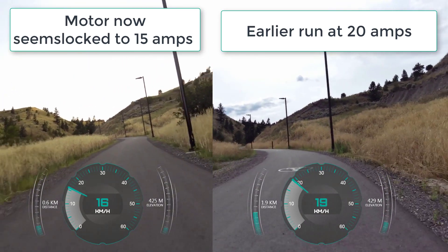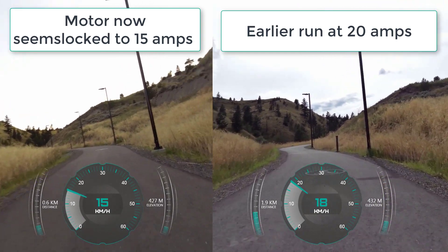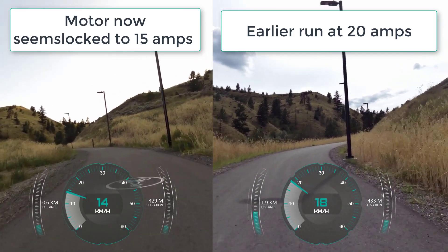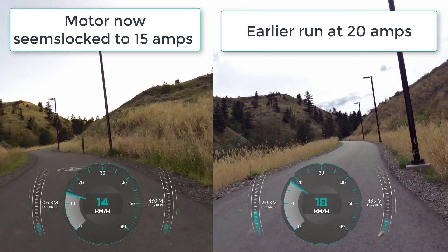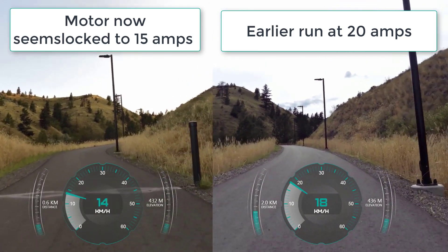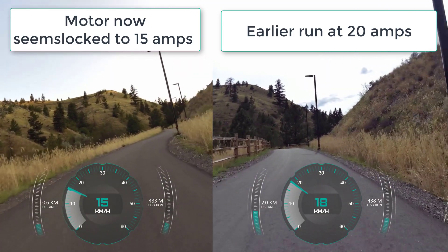I did a bit of troubleshooting and pretty much tried resetting everything — clearing app caches, all the usual stuff you would try when having a problem like this — but it didn't change anything. I tried my old display and it's also still at 15 amps, so I don't think it's really the general function of the Egg Rider display that's causing the problem.